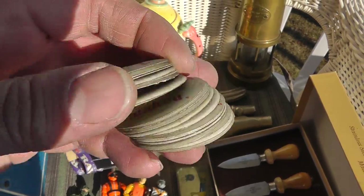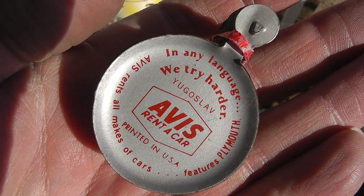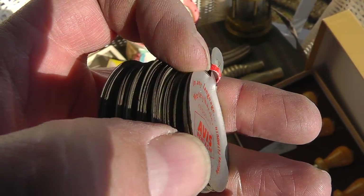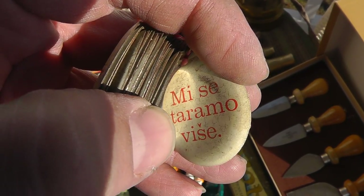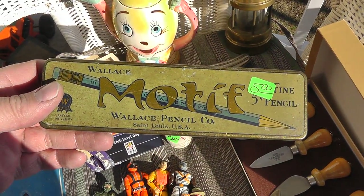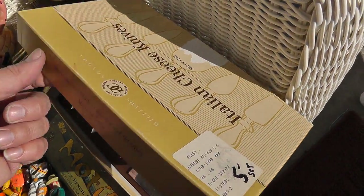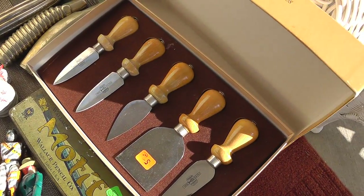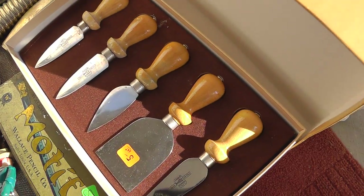A whole bunch of pens in different languages from Avis — 'In any language, we try harder.' It tells you the Yugoslav translation. I'm not even going to try to say that. Two bucks — took a chance on it. Wallace Pencil Company, five bucks. A little cheese knife set — five dollars for the set, all made in Italy, good quality. If you're having wine and cheese, you definitely don't want to make the mistake of having the wrong knife.